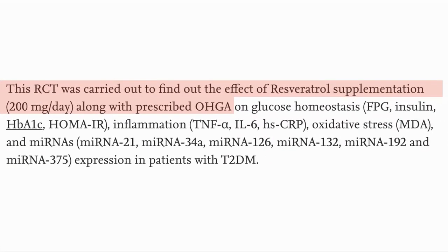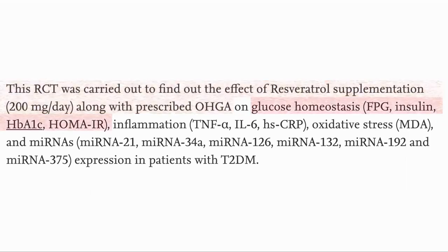This was a randomized placebo-controlled trial where resveratrol was taken in combination with the prescribed OHGA — an oral hypoglycemic agent, meaning a drug that reduces blood sugar. Type 2 diabetes involves loss of glucose homeostasis, so this was one of the key measures, using fasting plasma glucose, insulin, HbA1c, and HOMA-IR.